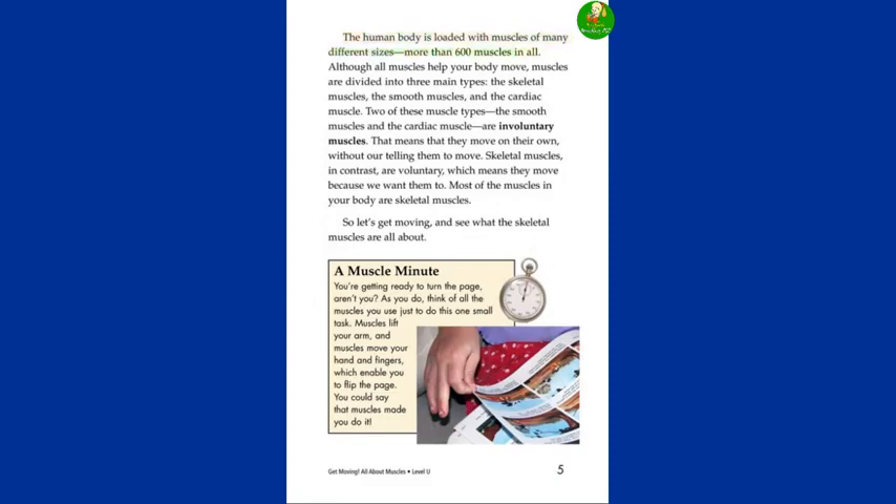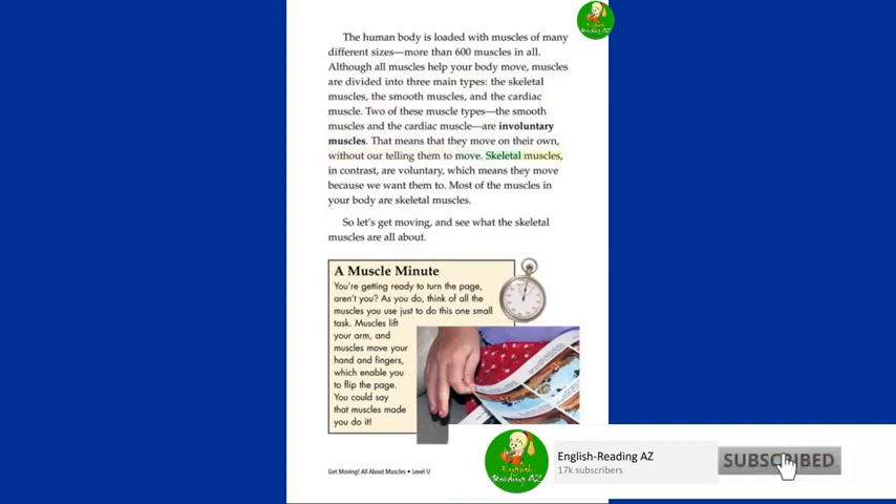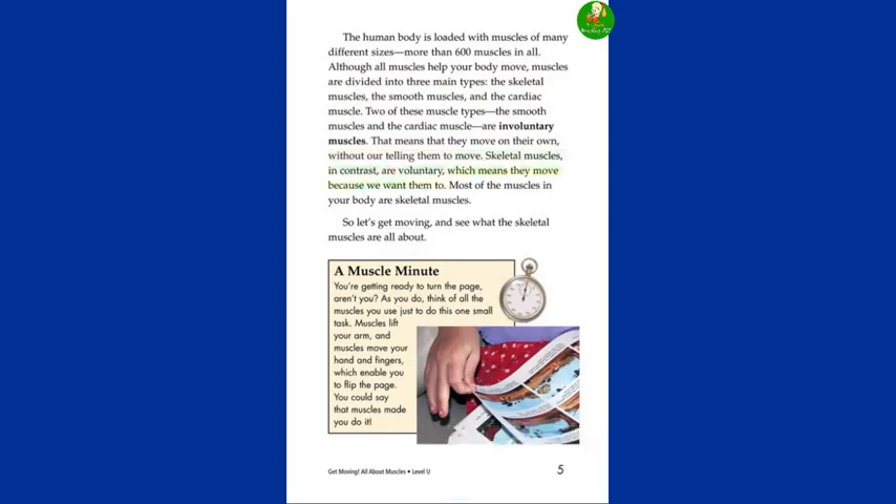more than 600 muscles in all. Although all muscles help your body move, muscles are divided into three main types: the skeletal muscles, the smooth muscles, and the cardiac muscle. Two of these muscle types — the smooth muscles and the cardiac muscle — are involuntary muscles. That means they move on their own without our telling them to move. Skeletal muscles, in contrast, are voluntary, which means they move because we want them to. Most of the muscles in your body are skeletal muscles.